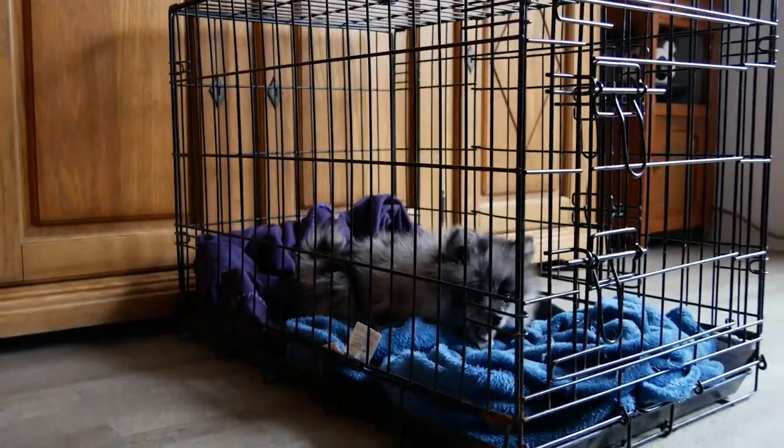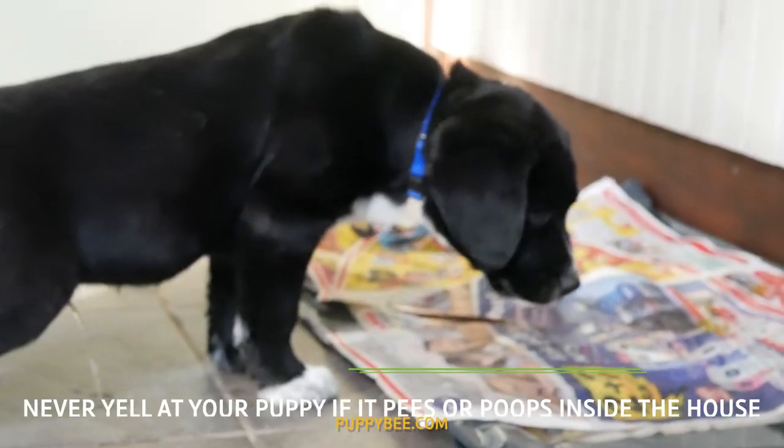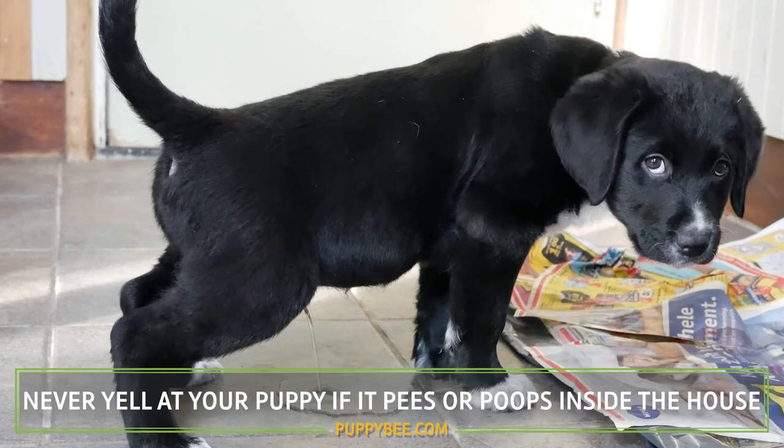In other words, if your puppy is in its dog crate, chances are it's doing its best not to pee and poop there. My fourth tip is that you should never yell at your chihuahua puppy if it pees or poops inside the house.